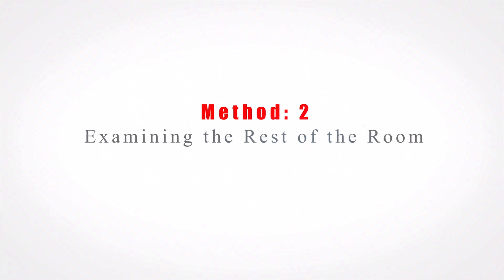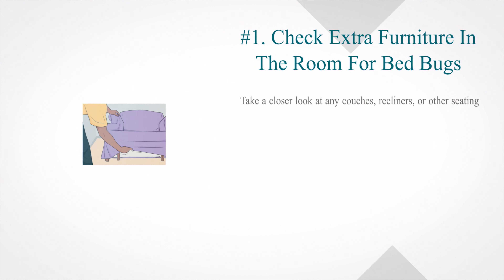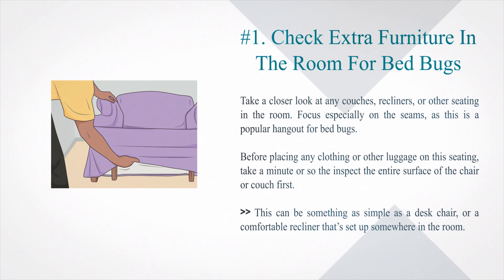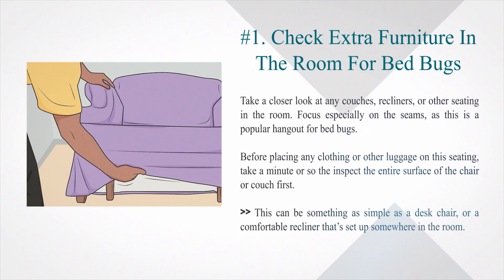Method 2: Examining the rest of the room. Number 1: Check extra furniture in the room for bed bugs. Take a closer look at any couches, recliners, or other seating in the room. Focus especially on the seams, as this is a popular hangout for bed bugs. Before placing any clothing or other luggage on this seating, take a minute or so to inspect the entire surface of the chair or couch first. This can be something as simple as a desk chair or a comfortable recliner that's set up somewhere in the room.